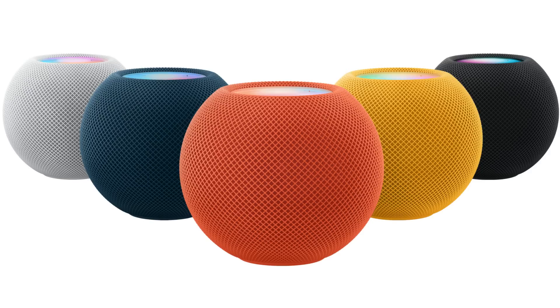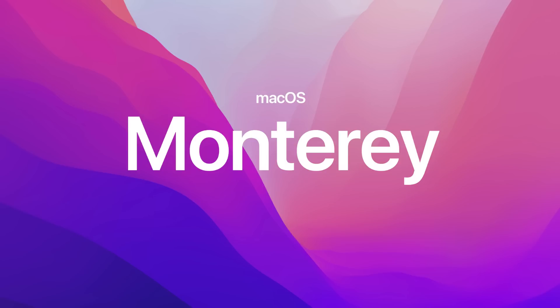Apple also announced that the HomePod Mini will now be coming in colors. As for the new operating system, macOS Monterey, that's in the final stages of beta testing and Apple has announced it will be released next week on October 25th — probably at the same time the first MacBook Pro models start arriving in people's hands.